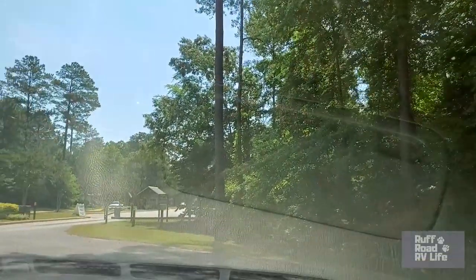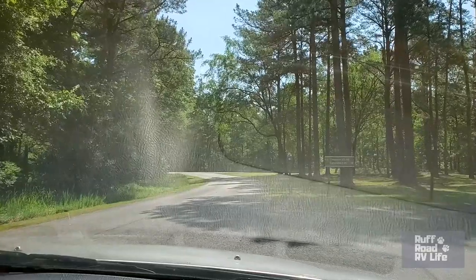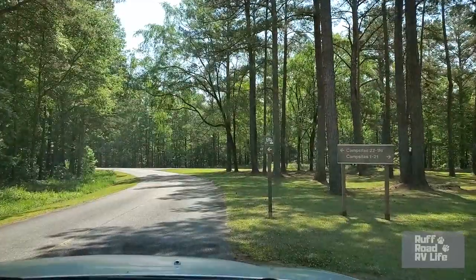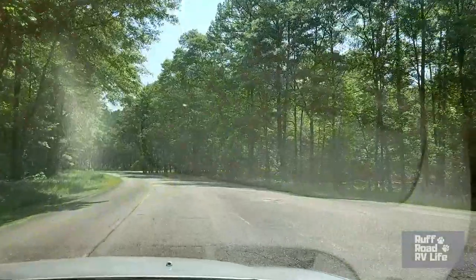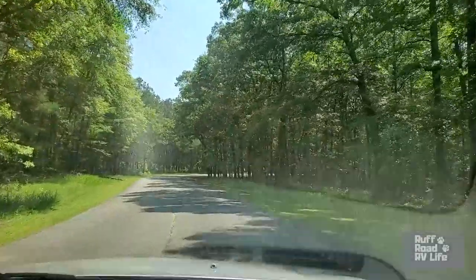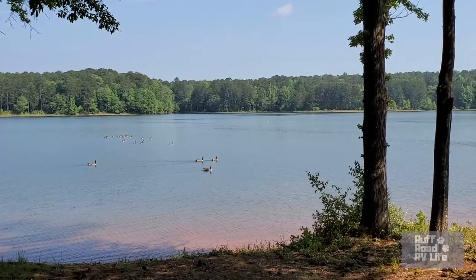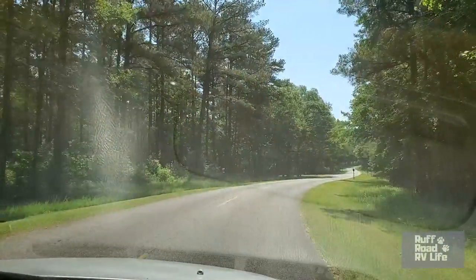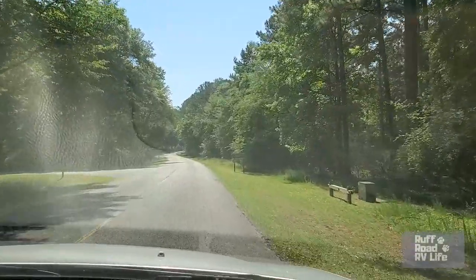All right, here we go. Right there's where you check in. Campsites 1 through 21 is called the Volunteer Village — no public entry. So we're going to go to campsites 22 through 96. Beautiful wooded campground road. We've seen chipmunks, birds, squirrels, lots of geese, and cranes or storks, whichever one they are. Following this entrance road in, you have your dump station and it is a two-way dump station.